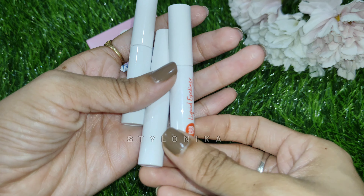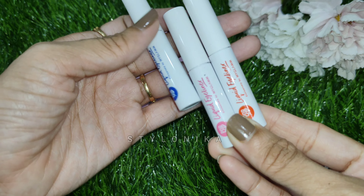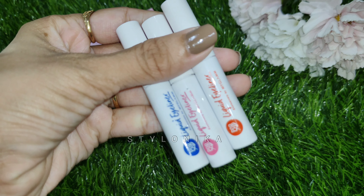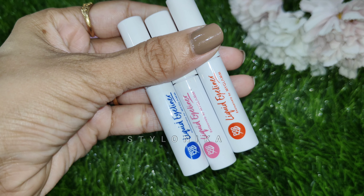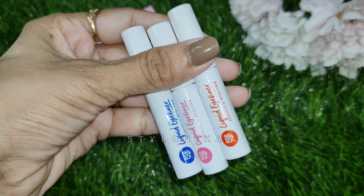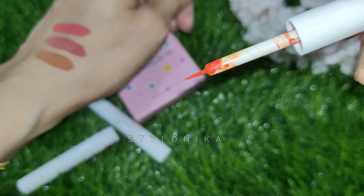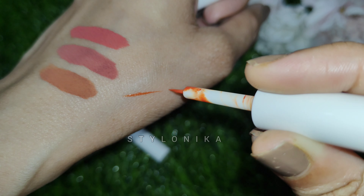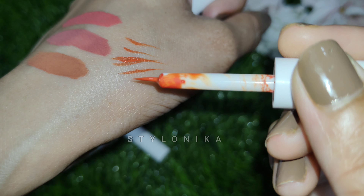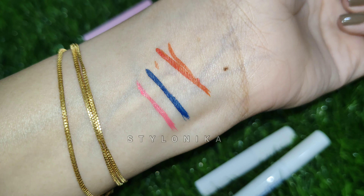This is how the internal packaging looks — white colour containers with shade and colour labelling in the same colour as the product so you can easily find the shades. In this particular kit you get 3 shades: blue, orange, and pink. The applicator is a very soft brush wand, which means you can easily draw a wing. The size is precise, so you can apply your eyeliner accurately. All shades are pretty pigmented.